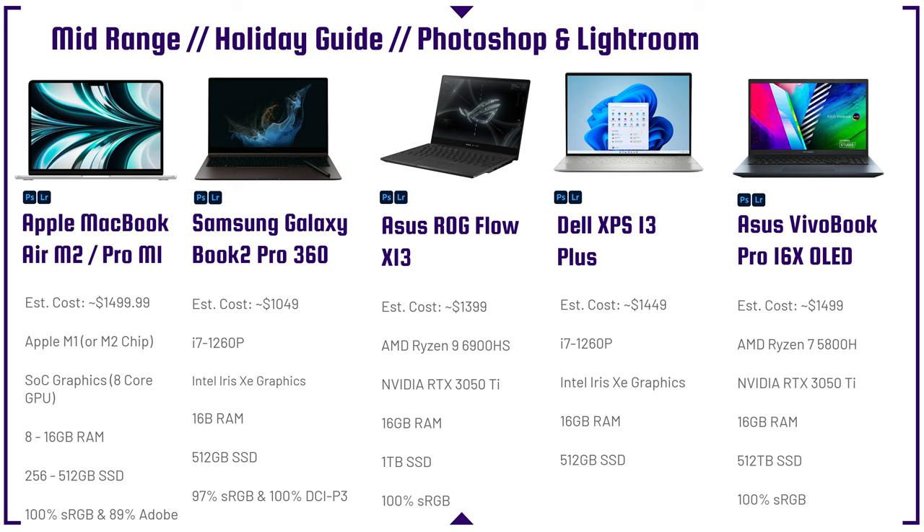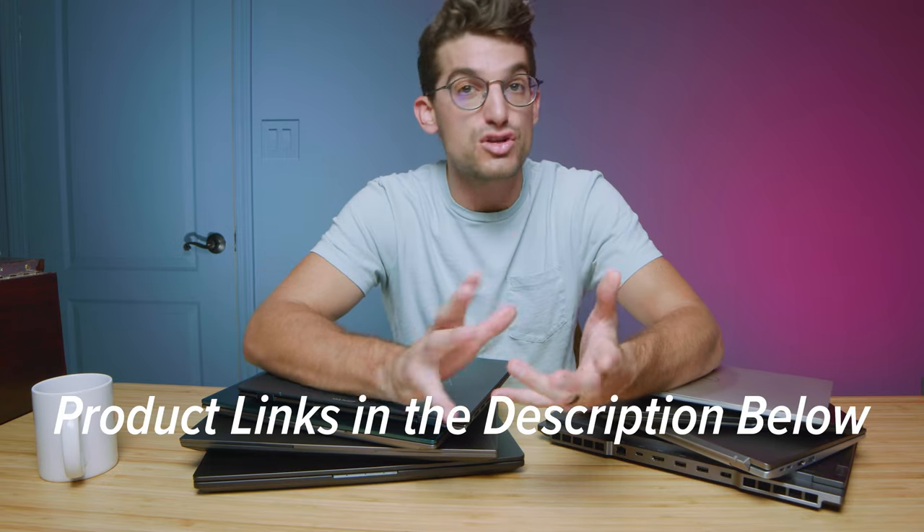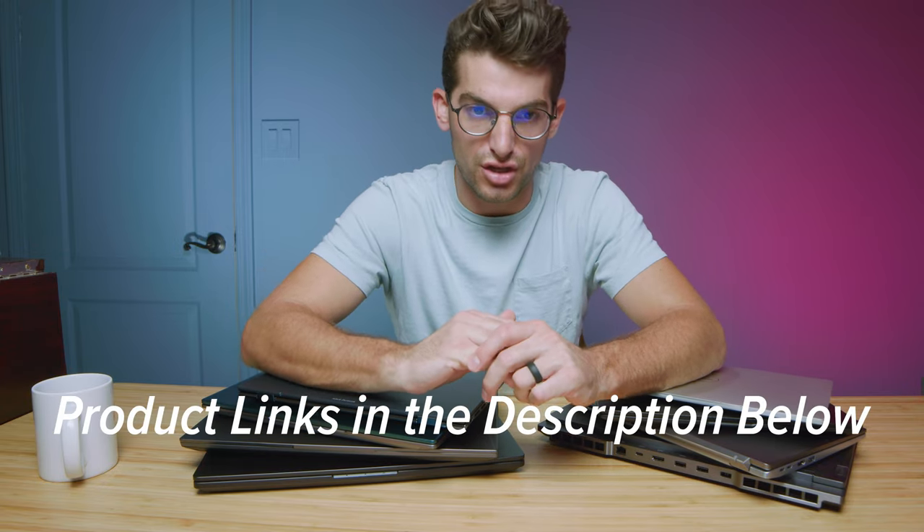The Samsung Galaxy Book 2 Pro 360 is one of the best performing i7-1260p laptops I have reviewed on my channel. It scores over 800 points in the Photoshop benchmark, while the average i7-1260p laptop gets around 650 points — 150 points better in performance. You can tell it's much snappier and a smoother experience, and you have great control over the fan modes, giving you great battery life when you're on the go.